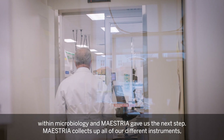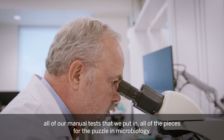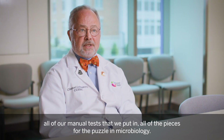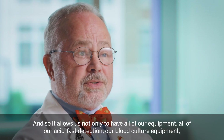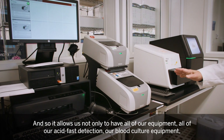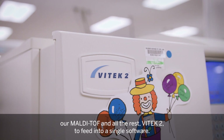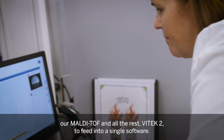Maestria gave us the next step. Maestria collects all of our different instruments, all of our manual tests that we put in, all of the pieces for the puzzle in microbiology. It allows us to have all of our equipment — all of our acid fast detection, our blood culture equipment, our MALDI-TOFs, Vitek 2 — feed into a single software.